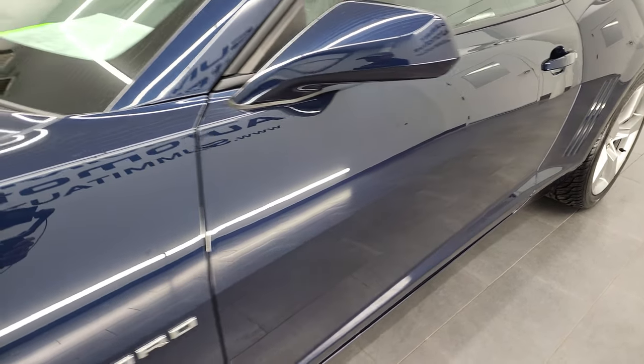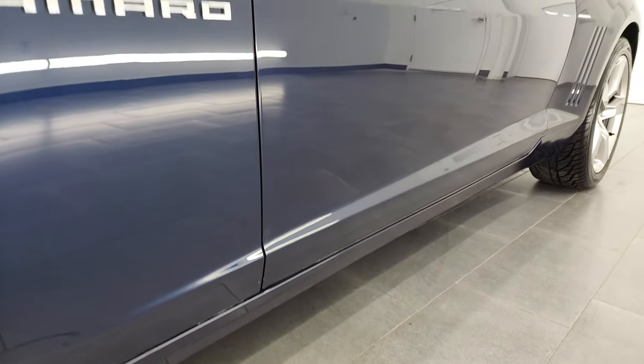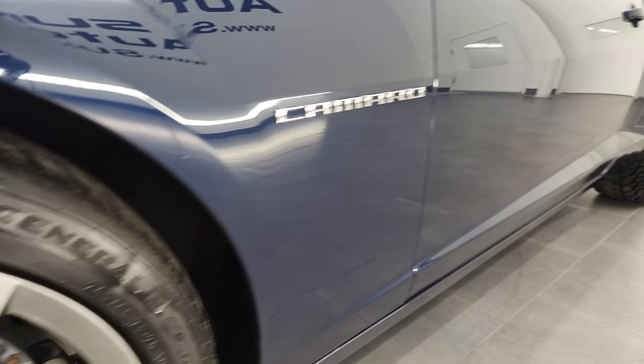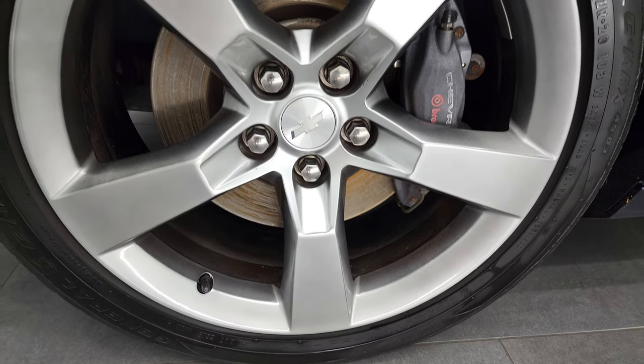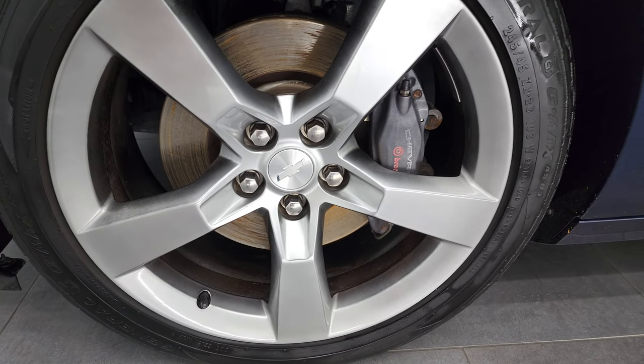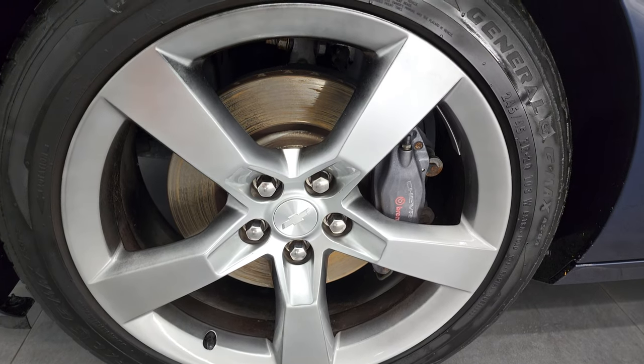And if you like the video and how I do things here at Summit Automotive, consider clicking the subscribe button to my YouTube channel and click the bell notifications and you'll get updates every time I do videos here at Summit Automotive. This one comes with the painted 20-inch alloy rims, and it has Brembo brakes all the way around. It also has General G-Max tires.